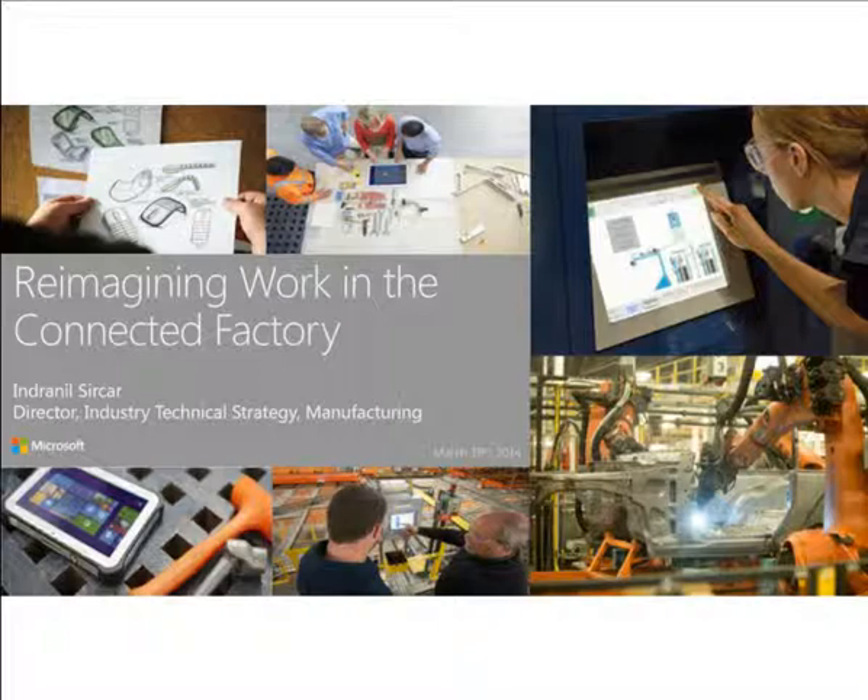My name is John Minnick, associate editor of Manufacturing Business Technology, representing manufacturing.net, and I'll be today's moderator. We have three speakers: Indrano Sakhar, industry technology strategist for discrete manufacturing with Microsoft; Kevin Purdy, general manager and chief technology officer with Toyota Engineering and Manufacturing North America; and Matt Meyer, senior director of IT with Dana Holding Corporation.